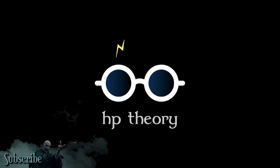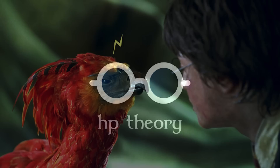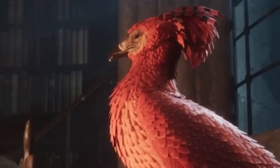Hey everyone, welcome to another installment of Harry Potter Theory. In today's video, we're going to be discussing Harry Potter, Dumbledore's Phoenix Fawkes, and Lord Voldemort. More specifically, we're going to be addressing two things: why Fawkes' phoenix feather chose Voldemort, and why Fawkes' phoenix feather chose Harry. We know that Fawkes supplied the tail feather for both Harry and Voldemort's wands, and I've got a sinister theory for why.